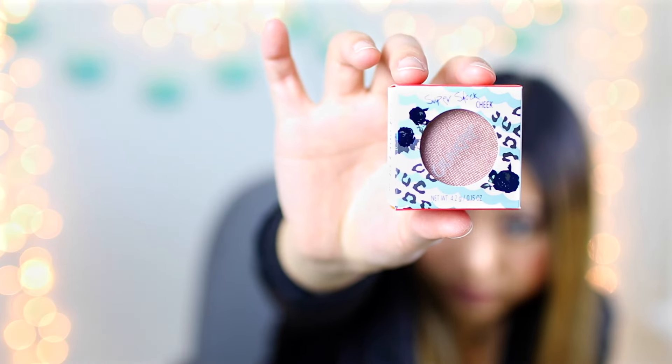I'm also giving away a Kylie Lip Kit in Malibu, which is one of my favorite colors. This color looks so amazing on so many people. And lastly for the second place winner I picked up this Colourpop Super Shock Cheek Highlighter — I think it's a highlighter or a blush, I'm not too sure, but you'll have to experiment and let me know. That's the last item for the second place winner.